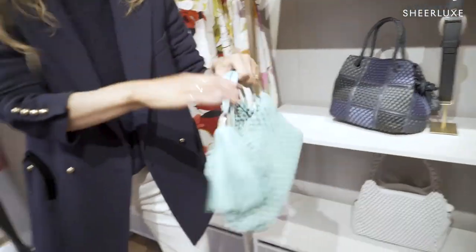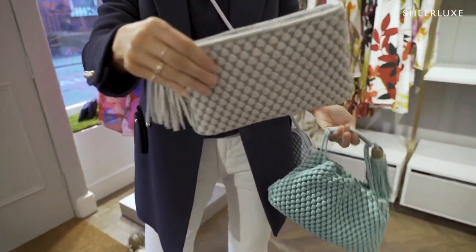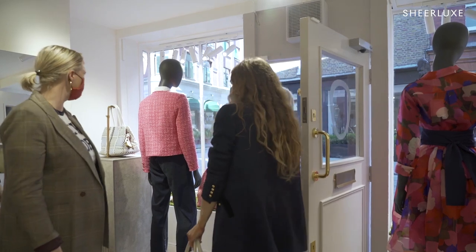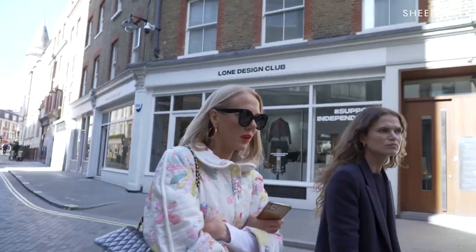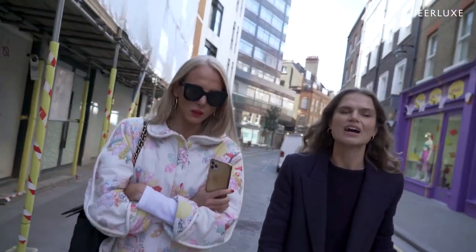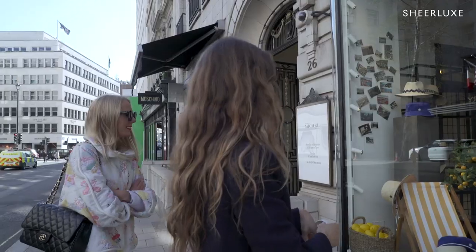Thank you. Thank you. I have to say, you can sense the Loewe credentials in what she's doing. Very European, quite grown up, but I think it's beautiful. I really appreciate the craftsmanship in it. So many brands are so influenced by each other that they start to blend into one style, so to have something that's so unique — and that fabric just feels amazing. It's very chic.